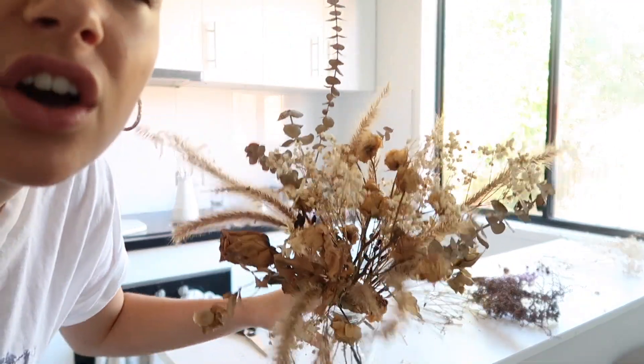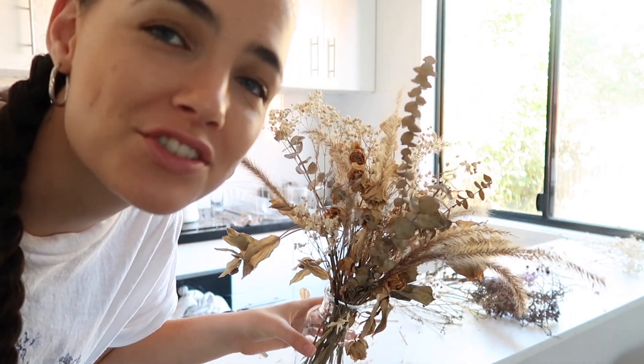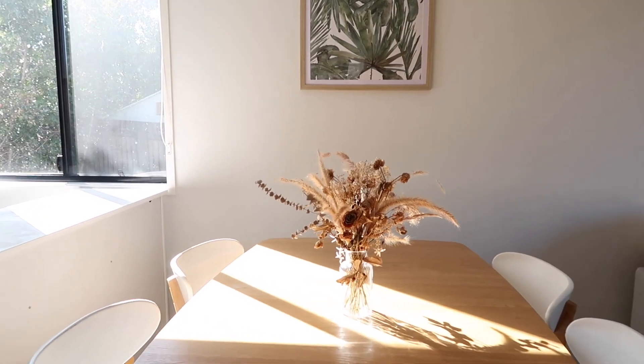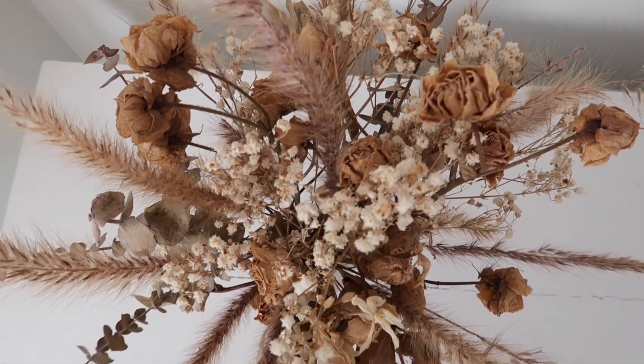Oh and this is the one rose that survived from my proposal bouquet — the rest of them were really dark. Is that like a total fail? I don't know what I'm doing — Mom! She tried to show me this morning on FaceTime. I finished my bouquet and I'm actually quite impressed with it. I'm happy because it reminds me of my wedding day and the day Michael proposed, which is really sweet.